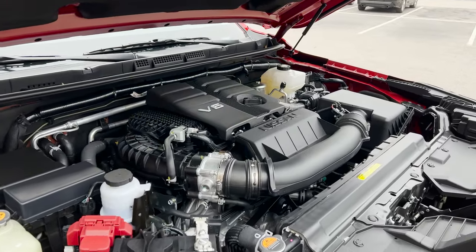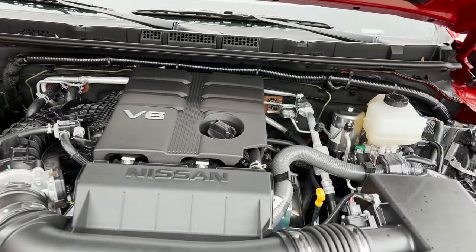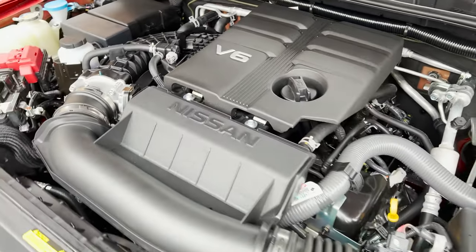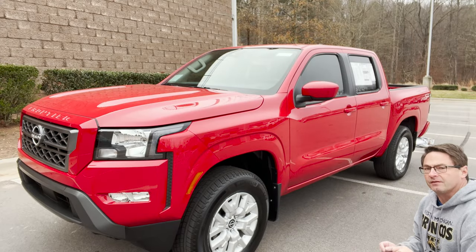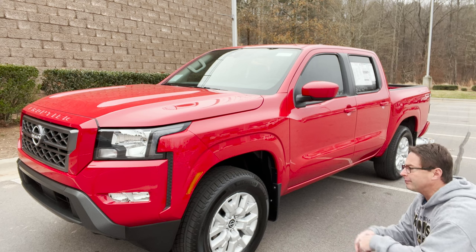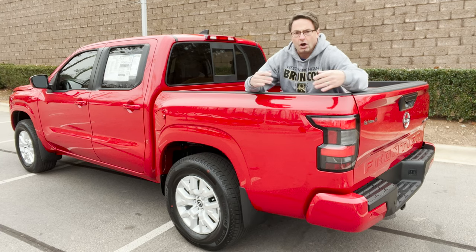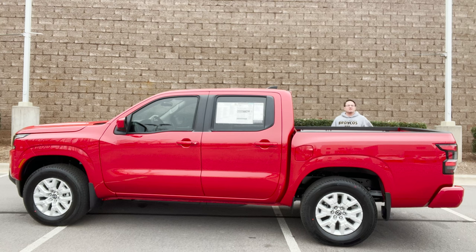This comes with a four-on-the-fly system and a two-speed transfer case with four high and four low. For ride comfort, it's got independent double wishbone front suspension with stabilizer bar, and then over-slung multi-leaf rear suspension. Take a look at this profile — it's a sharp-looking truck.